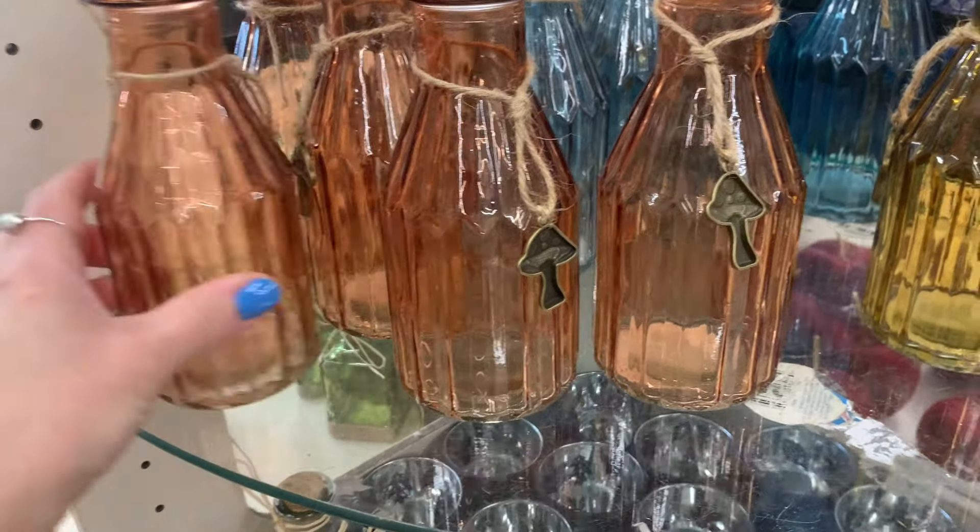Here are more of the bud vases. They have this really pretty blue, and then they have this color — like an amber color maybe? So these are the three choices in color. I really like those charms, look how cute. You can always take them off and use them somewhere else too.